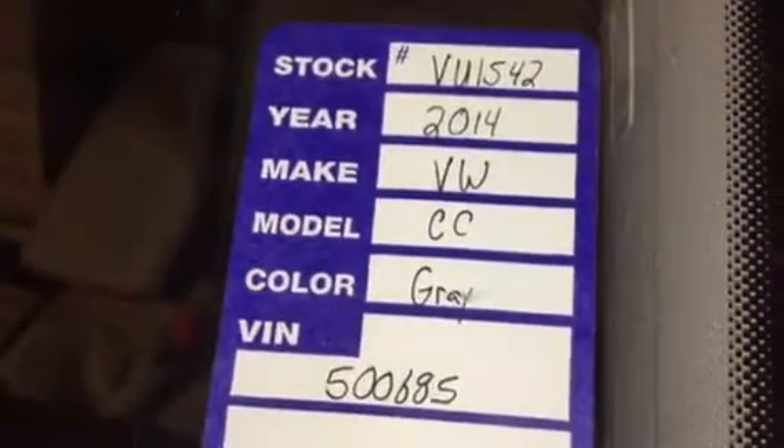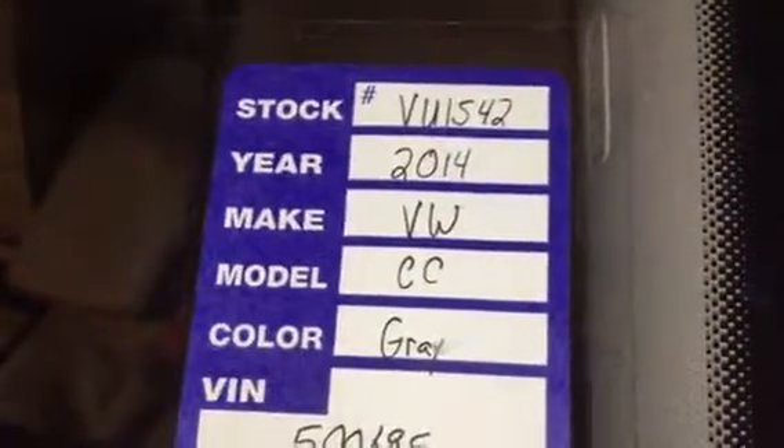This is your new 2014 VW CC, stock number VU1542. There's the VIN there. 2014 CC, 18-inch wheels, got four brand new tires on there with alignment.